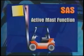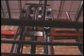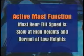As stated earlier, the System of Active Stability includes the active mast function, which has several key features. One of these features is the forward tilt angle control, which improves material handling stability by controlling the amount of forward mast tilt that is safely allowed when lifting a load. Another feature is the rear tilt speed control, which ensures that mast rear tilt speed is slow at high heights and normal at low heights.